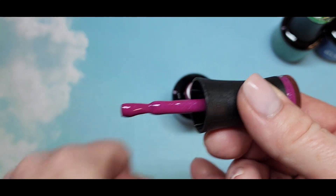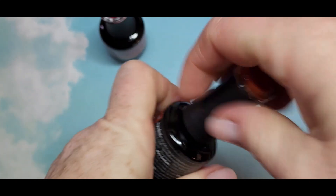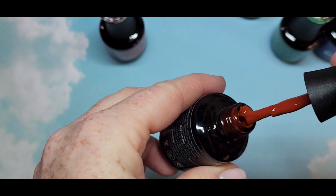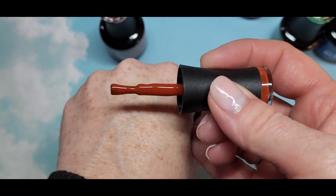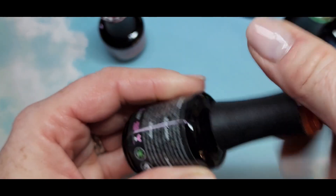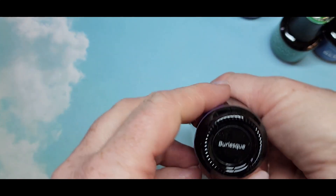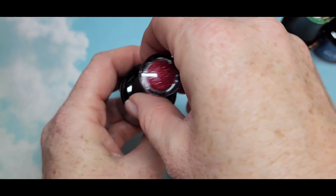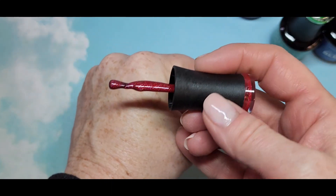This color is called Trick-or-Treat and it's a very nice milk chocolate brown, more on the reddish side — pretty, and I don't really have anything from them in this kind of color. Then the last one is called Burlesque and it's a red glitter. It's so pretty, look at that!